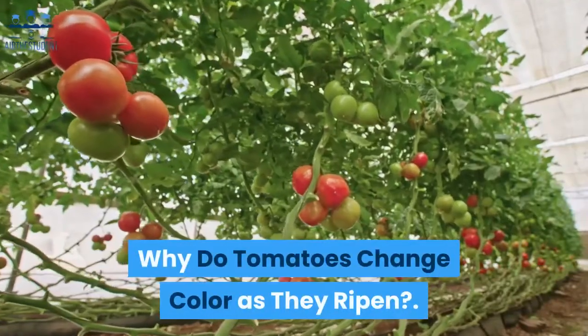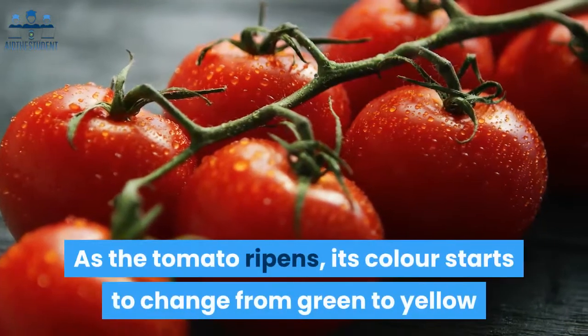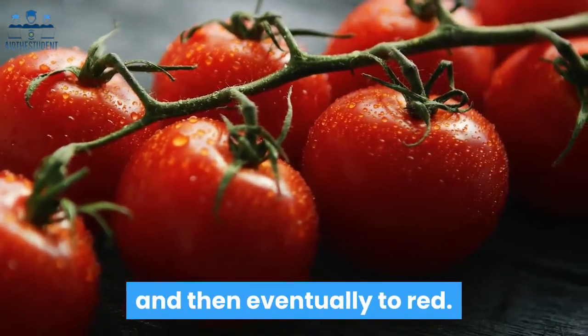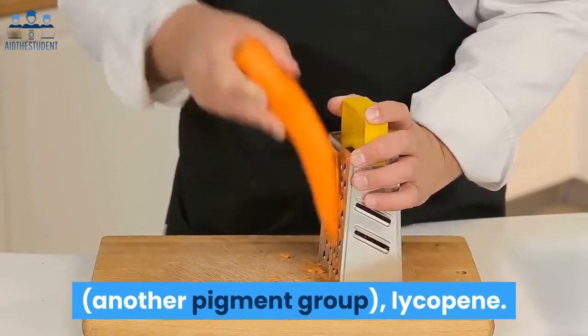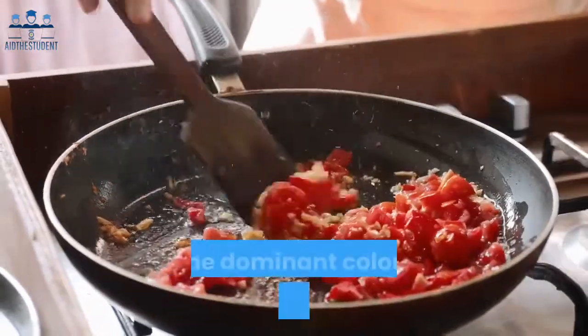Why do tomatoes change color as they ripen? Quick answer: as the tomato ripens, its color starts to change from green to yellow and then eventually to red. This is due to the breakdown of chlorophyll, which in turn synthesizes a red carotenoid pigment called lycopene. When ripe, the carotenoid can easily be seen as the dominant color of the tomato — red.